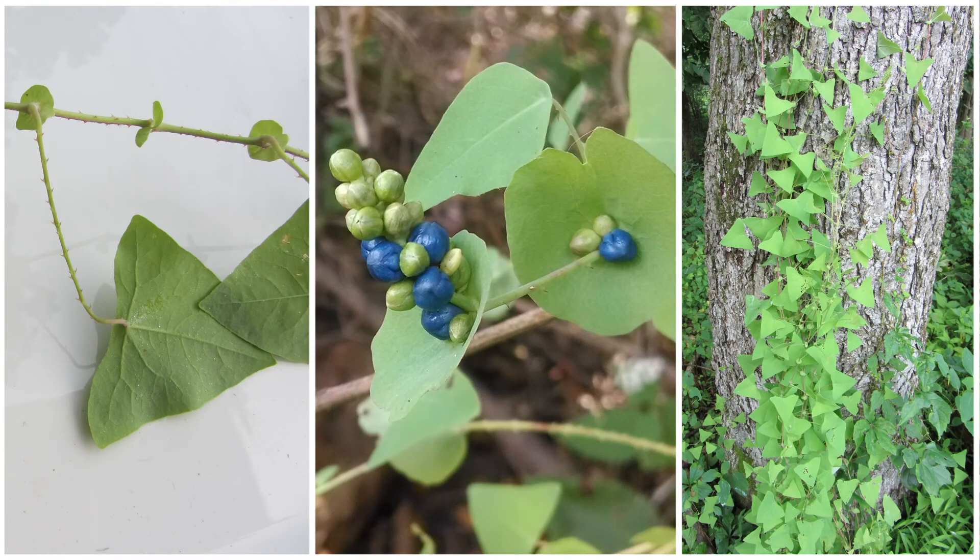To summarize, mile-a-minute is an annual trailing vine with barbed stems, triangular leaves, round leaf-like structures on the main stem, and purplish blueberry-like fruit. Despite being an annual, its rapid growth and prolific seed production make this plant very difficult to control. By using these key characteristics, you'll be able to properly identify mile-a-minute on your property as well as across the landscape. This is the first step in any invasive plant control program.